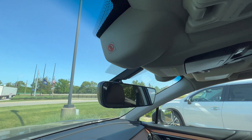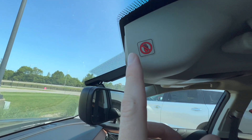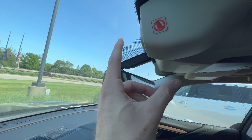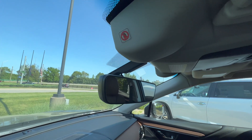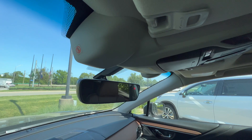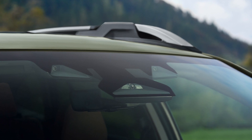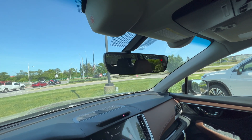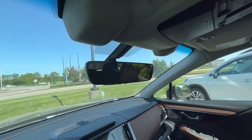On the 2023 Outback, we are getting an updated EyeSight system — not just the design, but the technology. Right now, the design allows you to actually touch the camera lenses with your fingers, which is a problem because dirt or debris on them can deactivate EyeSight and require a recalibration, which is not cheap. For the 2023 Outback, they are going to enclose this lens just like they did for the 2022 Forester. Additionally, on the 2023 Touring Edition, they're adding a third center camera — I believe called a mono camera — which is supposed to have better detection for cyclists and pedestrians on the road.